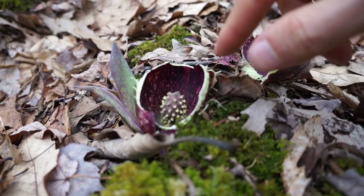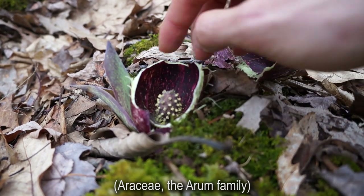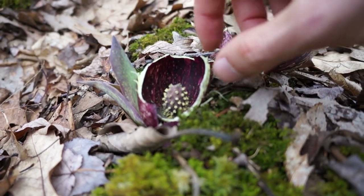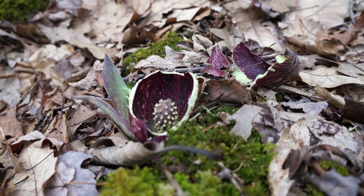There are a number of plants in this family with similar pollen structures in the center, surrounded by this big red bit. They're pollinated by flies, which is pretty cool, and they smell like skunk.